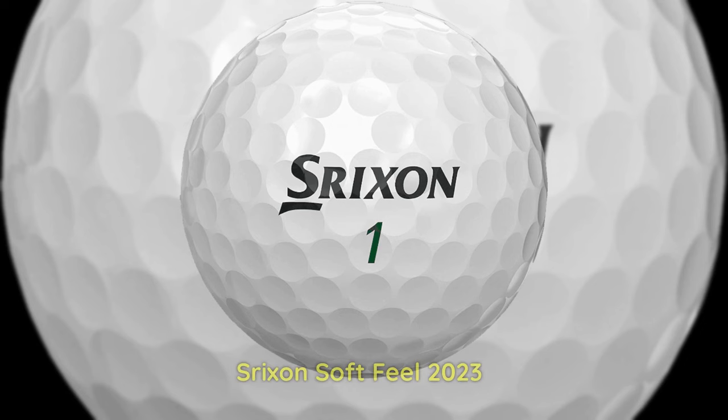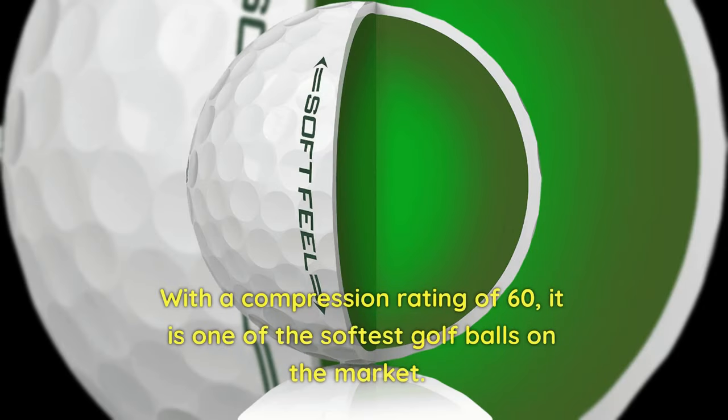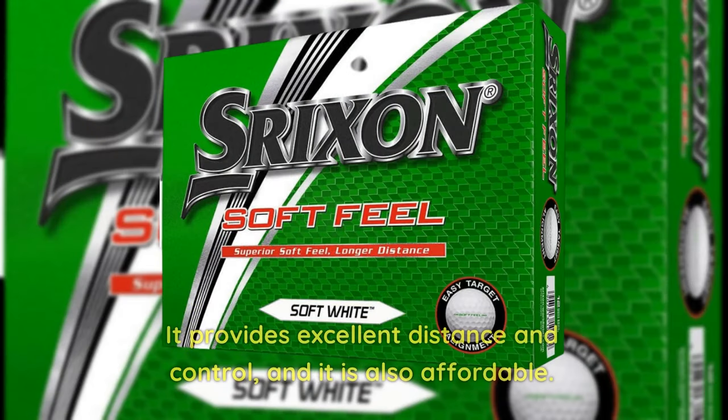6. Srixon Soft Feel 2023 — With a compression rating of 60, it is one of the softest golf balls on the market. It provides excellent distance and control, and it is also affordable.